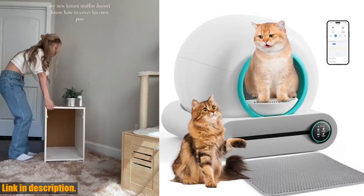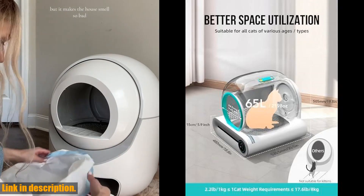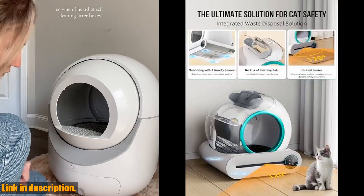Hello and welcome to our channel. Today, we're going to talk about the revolutionary self-cleaning cat litter box from Expedman. If you're a cat owner, you know the struggle of constantly cleaning the litter box.